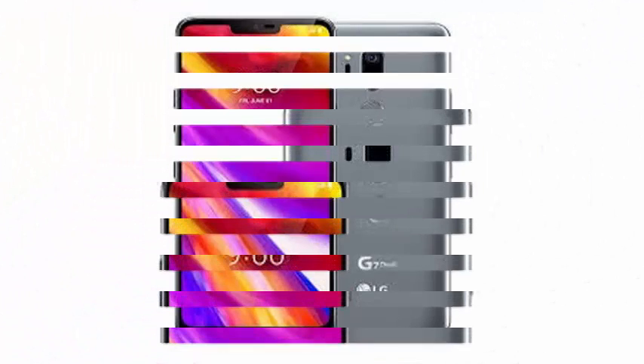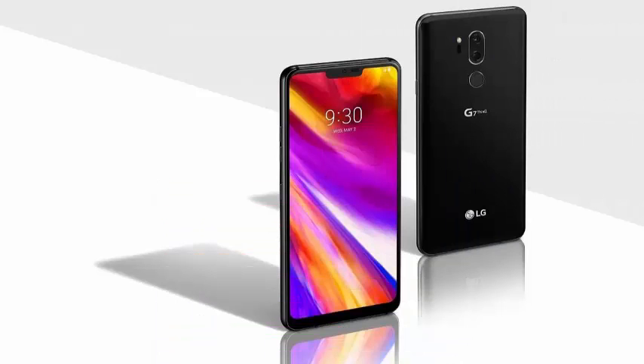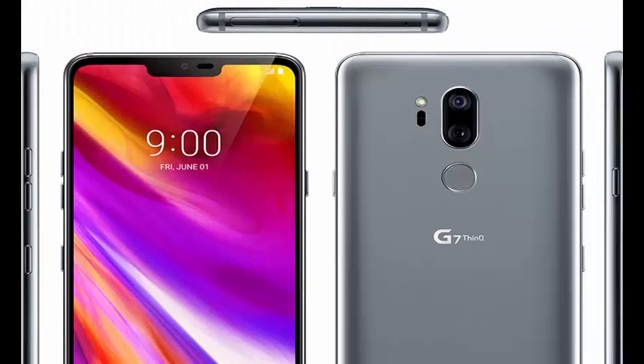Apple was speculated a few days ago to potentially use a new form of LCD technology developed by LG, and a supply chain report seems to give weight to this idea. Known as MLCD+, it was developed by LG for use in its recently announced G7 ThinQ smartphone.